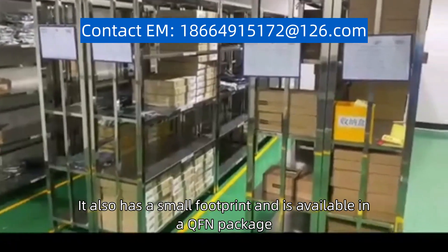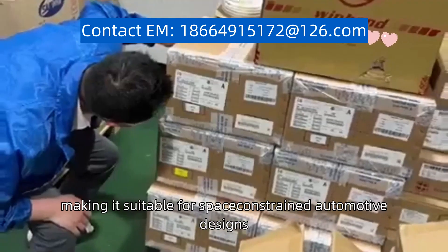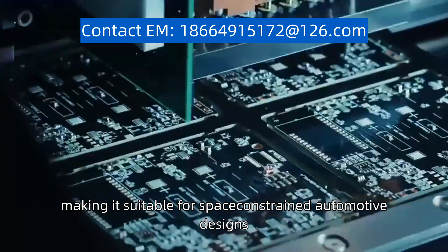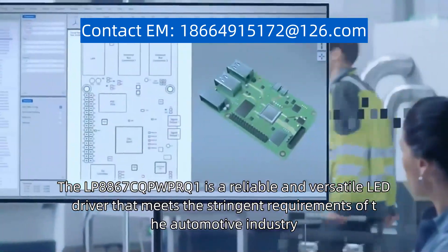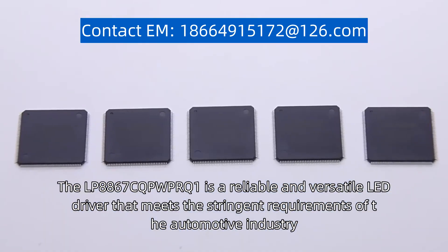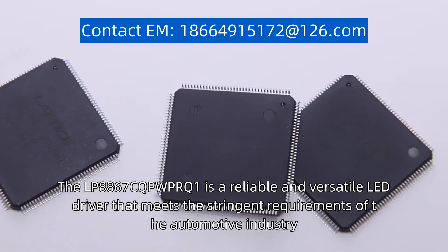It also has a small footprint and is available in a QFN package, making it suitable for space-constrained automotive designs. The LP8867C-QPW-P or Q1 is a reliable and versatile LED driver that meets the stringent requirements of the automotive industry.